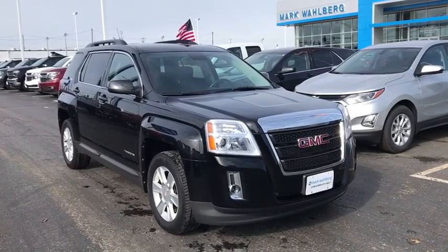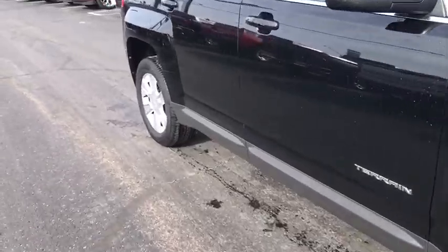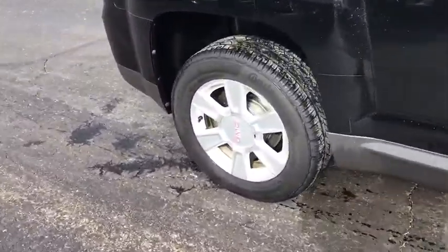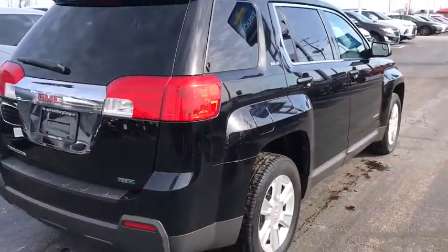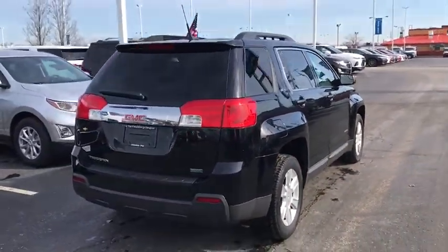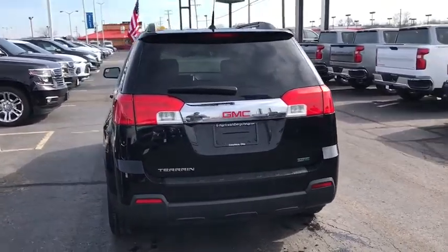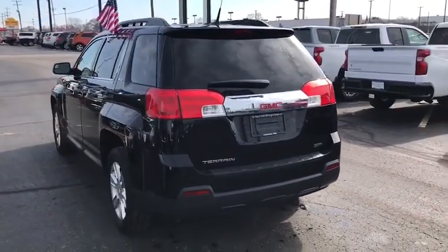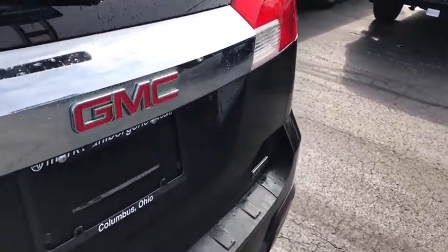Stop by and take a look at the 2012 GMC Terrain. The GMC Terrain combines the benefits of a crossover with the style and functionality of an SUV. Terrain offers uncompromised capability, a balanced stance, and a commanding view of the road, letting occupants enjoy a confident driving experience. And an EPA-estimated 32 highway MPG is not bad either.